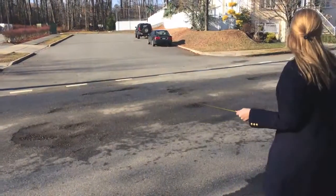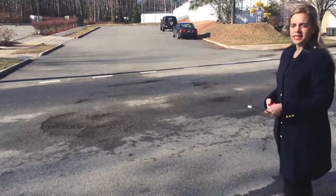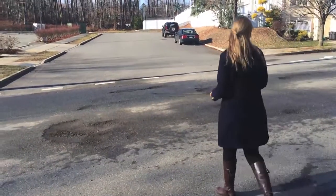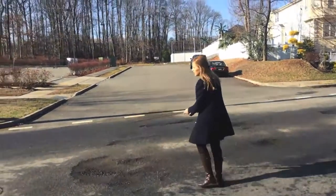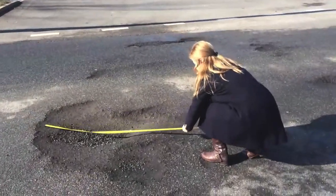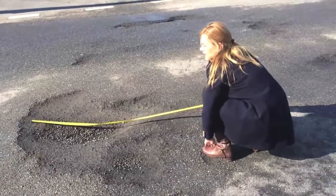Looking at this particular pothole, I don't know how wide it actually is, but it can reach anywhere from 4 to 5 feet.